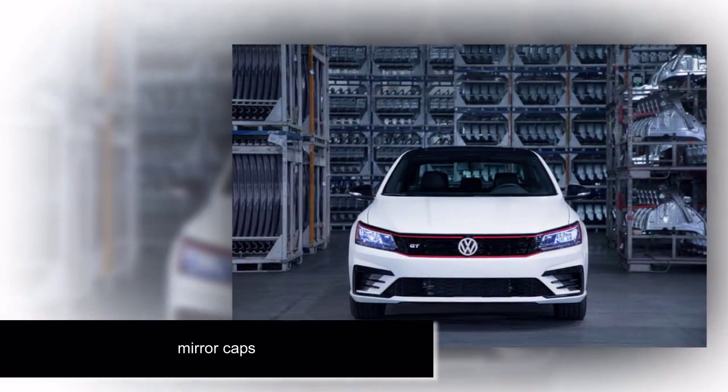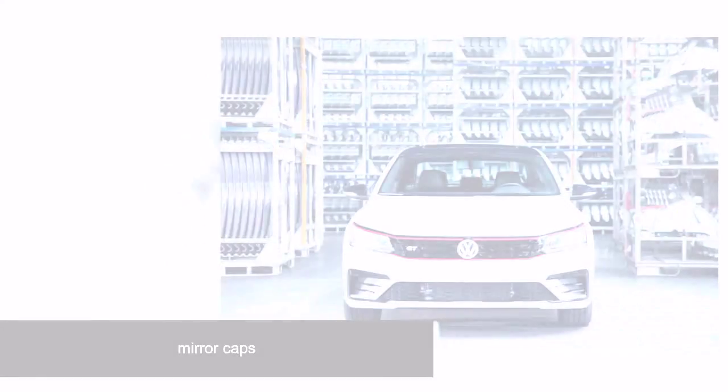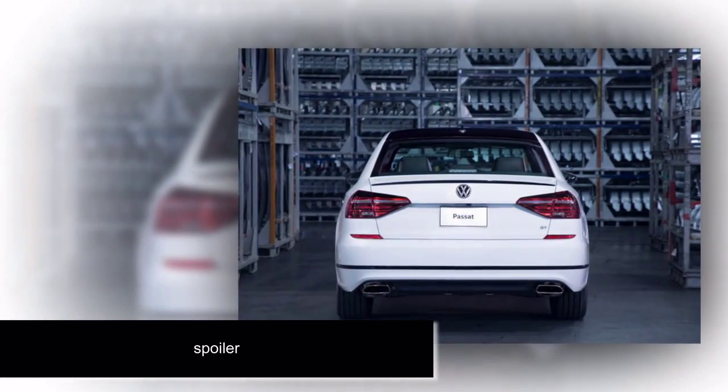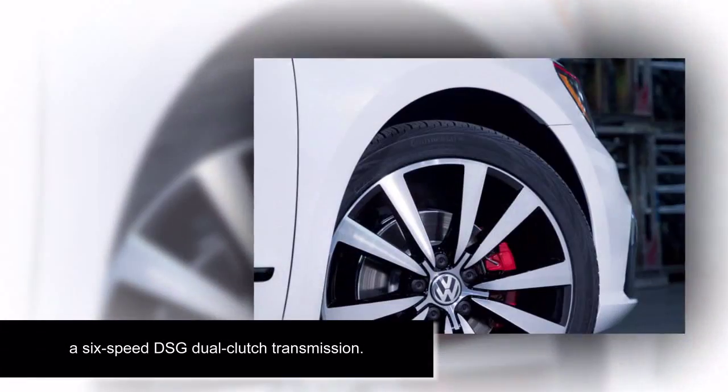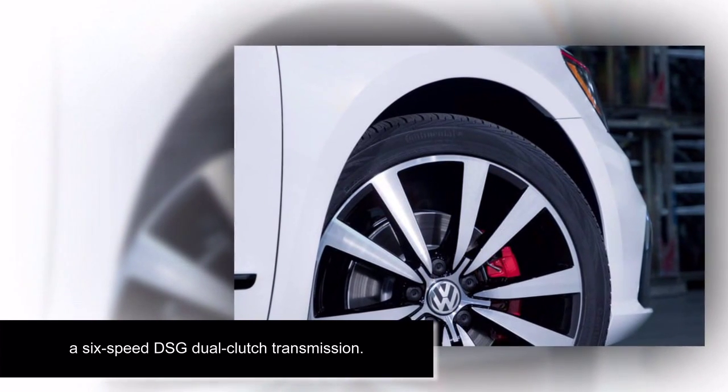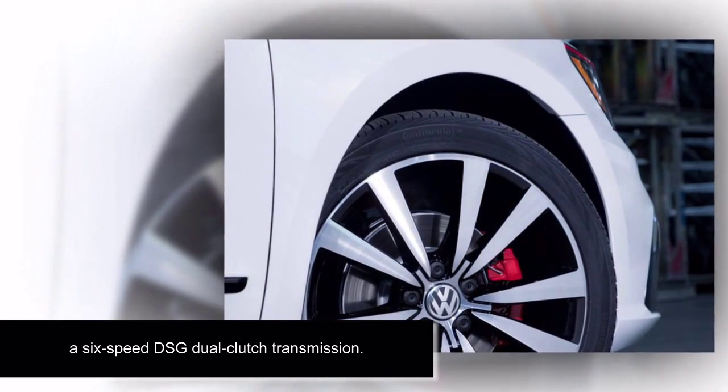The interior features lots of plain black and faux carbon fiber trim, plus leatherette seats with a GT-specific black and moonrock gray two-tone design. Standard equipment on the GT includes heated front seats, a power driver's seat, and a 6.3-inch touchscreen infotainment system with Apple CarPlay and Android Auto compatibility.